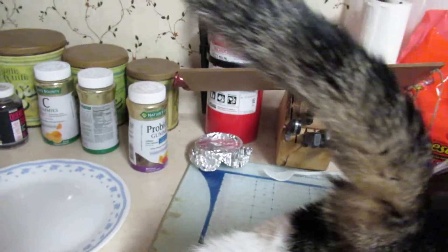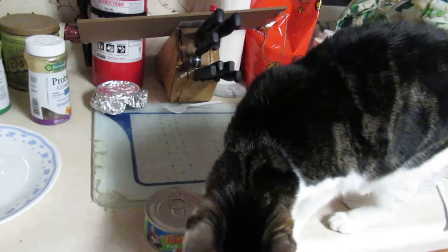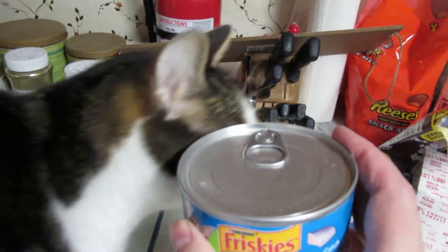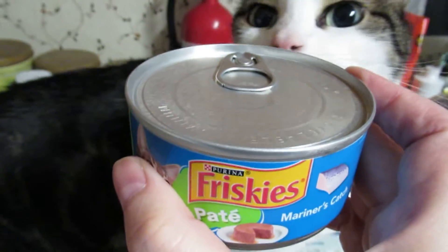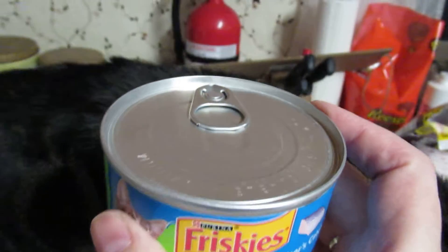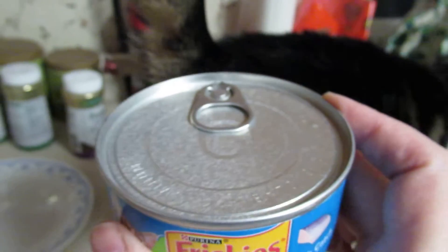But this is nighttime feeding time. During the day they're allowed to free feed with their dry food, but at night we have our wet food, which in this case is Friskies Mariner's Catch. Now I might have to put the camera down while I pop the can, but I hope to show you Mozart licking the lid. He loves to do that. We go through a little routine and he loves it, so I hope I get to show you that.